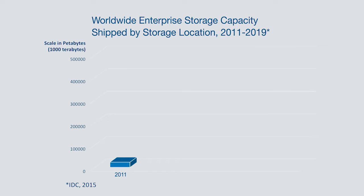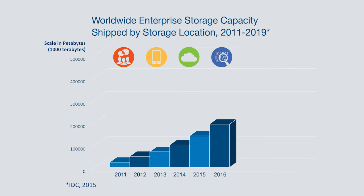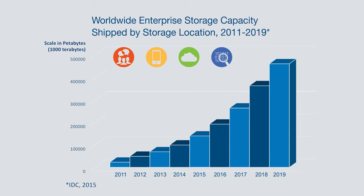Nearly 100 million terabytes of storage capacity shipped in 2014. That's equivalent to 2,000 times the entire written works of mankind since the beginning of recorded history. Storage capacity has been doubling every two years and is expected to continue at this rate, driven by social media, mobile, cloud computing, and big data analytics. With this unprecedented volume of information, it becomes ever more critical to reduce the time from raw data to insight and action.